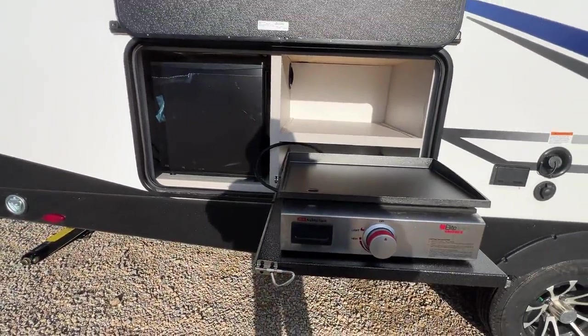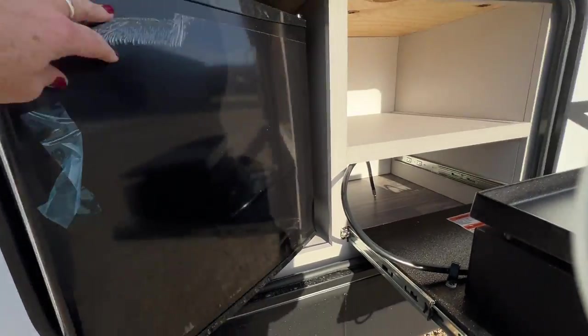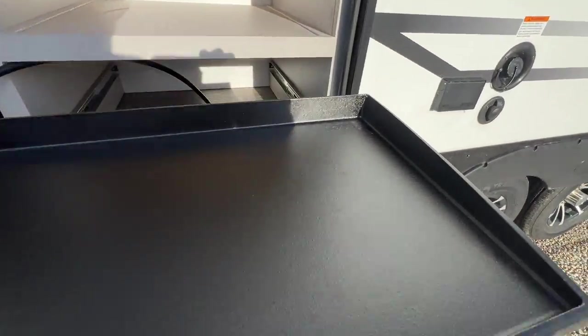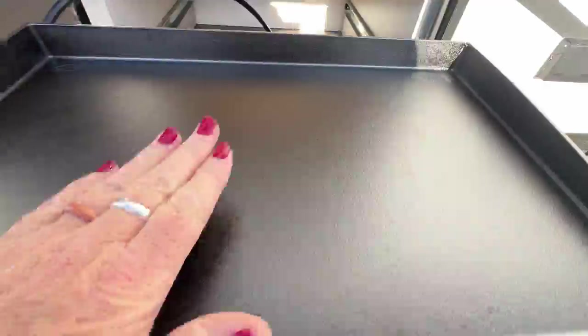Got a great outdoor kitchen here. Outdoor fridge so you don't have to go inside for your beverages. It's got an outdoor griddle and it's got a Lodge griddle top. Very nice.